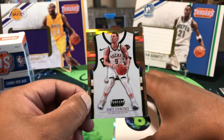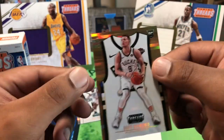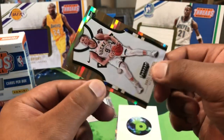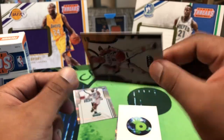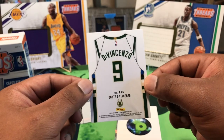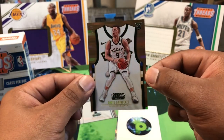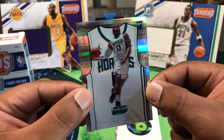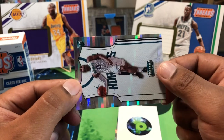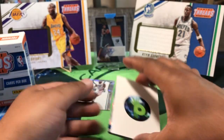Oh, that's dope — is that a gold? This is a gold! 2 out of 10 — Dante DiVincenzo, with that little jersey on the card. Really cool. So we got a gold rookie — that's awesome. And also a Miles Bridges, 123 out of 199. So there are our rookies, plus the Luca.